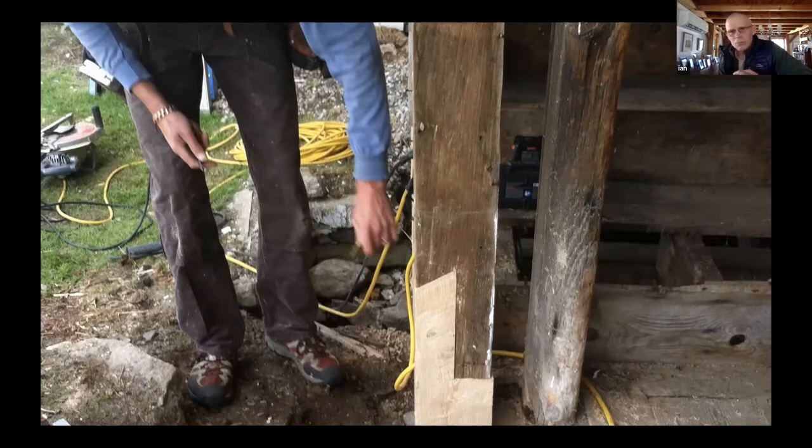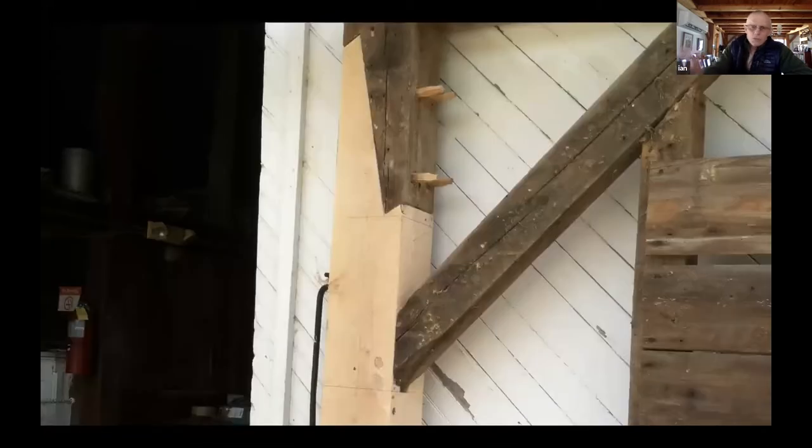If the rot is just at the base, you can do a small patch onto the post — you want it to have some sort of angles on it so it locks in and maintains the integrity and strength of that post. I wouldn't hesitate to add some epoxy when putting it in. On the other side, where rot extended higher up, you need a taller, more traditional lap joint with angle joints at top and bottom, pegged — that maintains the integrity of the post.